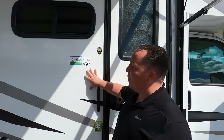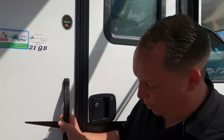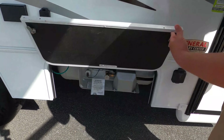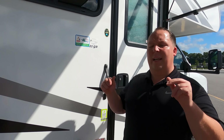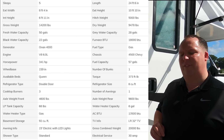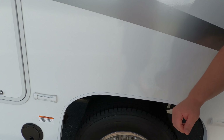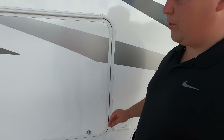Because this is a Coachman motorhome, they use the Azdel sidewall composite, which is a green material that will never delaminate on you. Right there you can see it is prepped for solar. Here is your propane tank — I'll have all the lengths, widths, and specs for this motorhome down in the description below. There's also coax and power for outside entertainment, and your propane quick connect. I love that because you can hook up an outside grill.